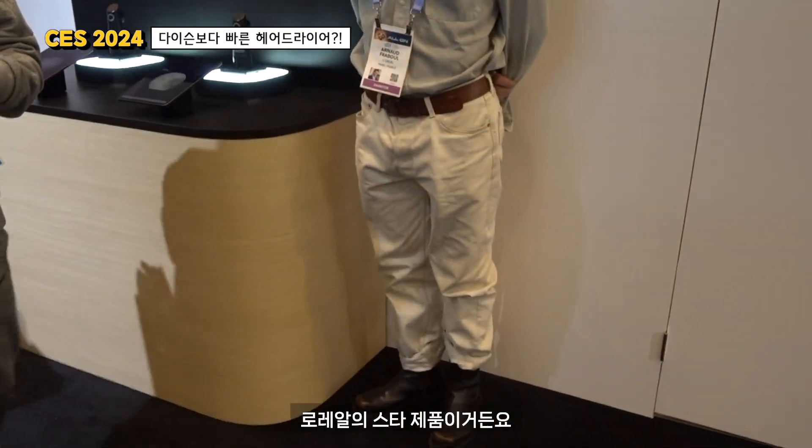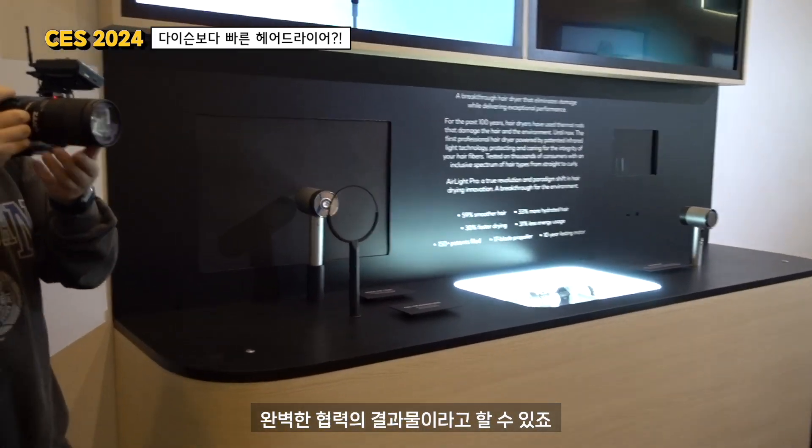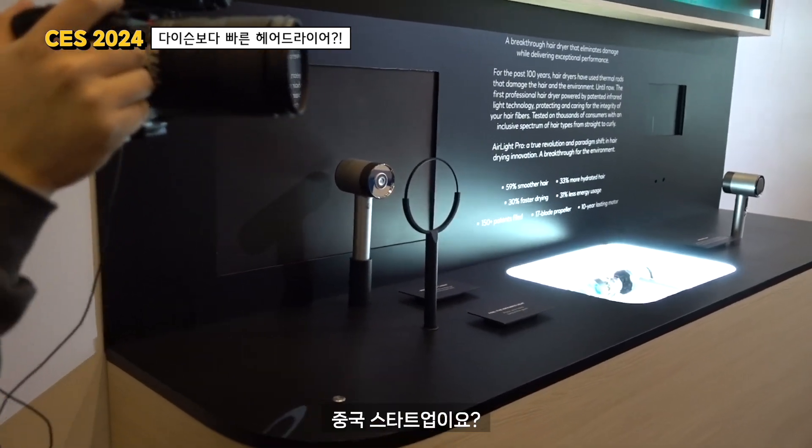I think we should go with this one, which is our star of the year: Air Light Pro. Air Light Pro is the result of an extremely successful collaboration with a Chinese start-up called ZUVI. Chinese start-up? Yes.